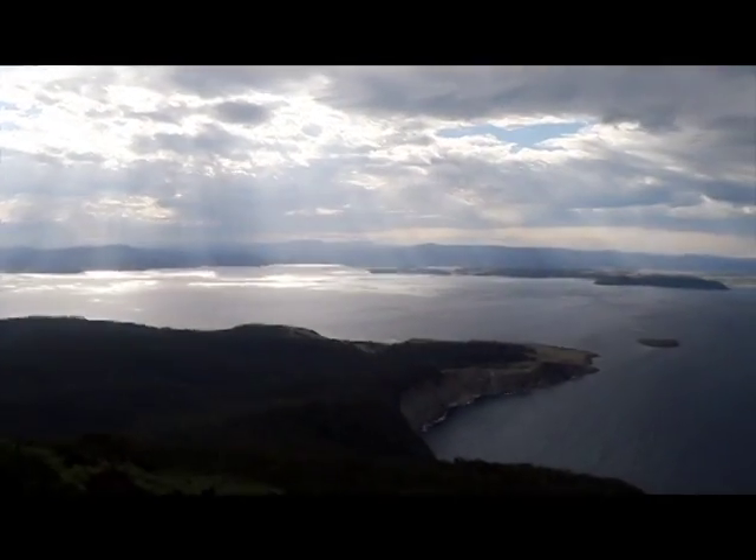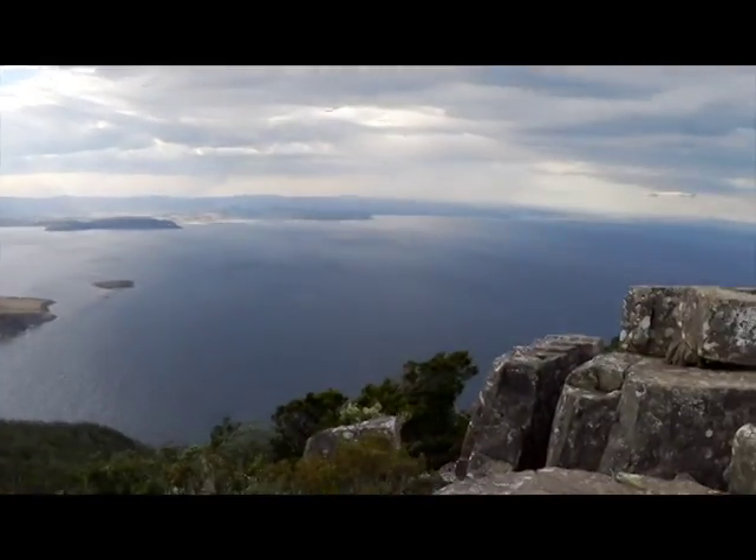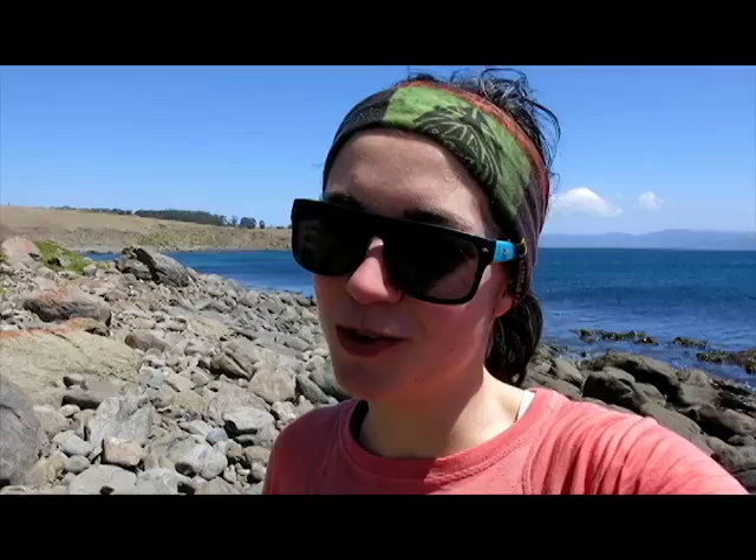So yeah, here we are at the top. Dolerite, Maria Island, Tasmania. But awesome views. Cool, thanks for watching, and hopefully you learned something about the cool rocks here — cool rocks as well as cool scenery.